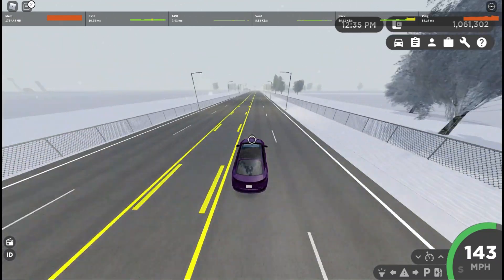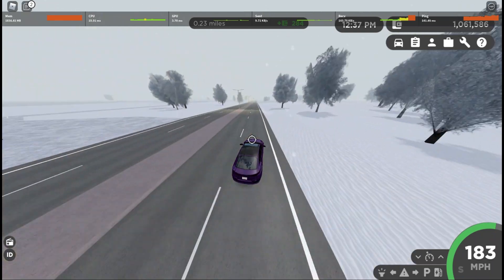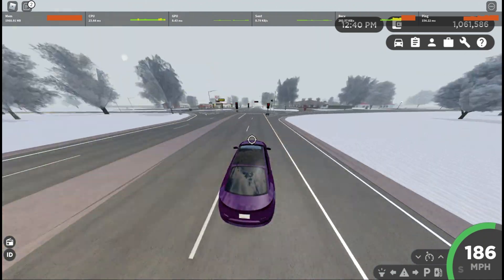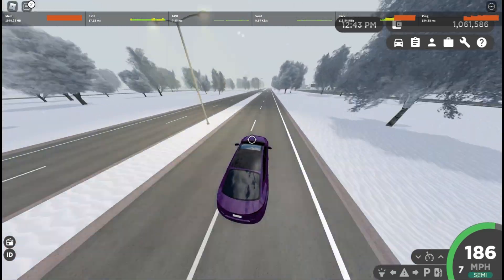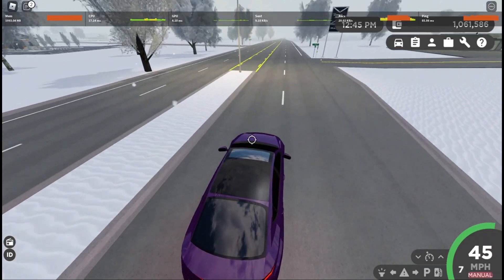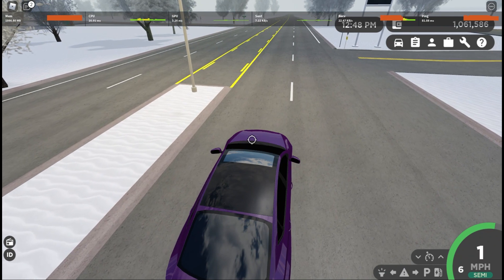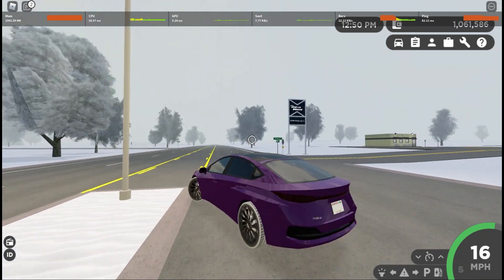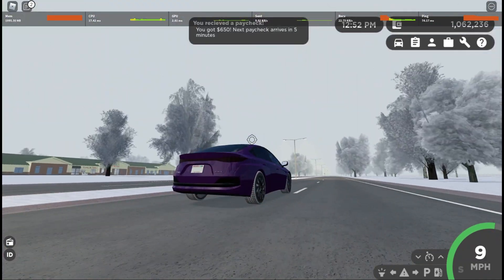We're going to try and get up to the top speed here. Top speed is 186 miles per hour. It actually has seven gears, which is surprising — I thought this thing would only have one gear since it's fully electric, but I guess not.